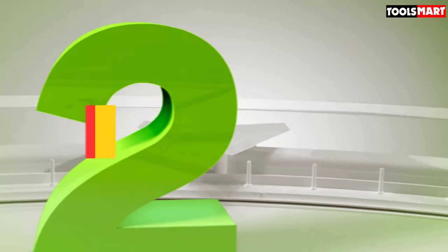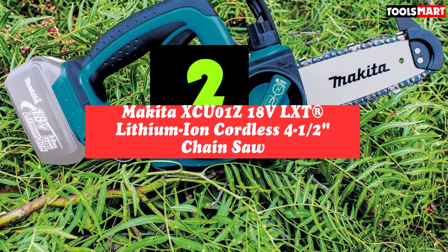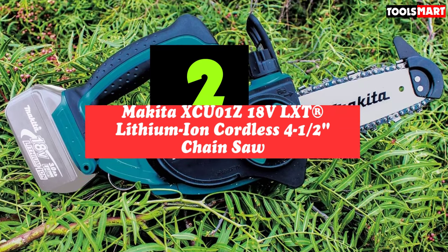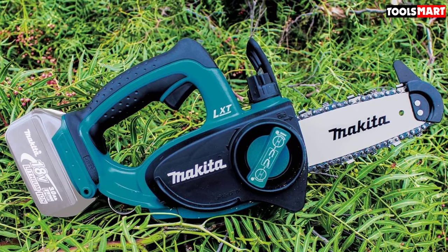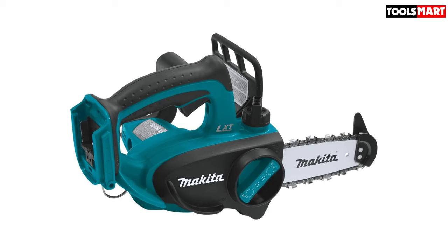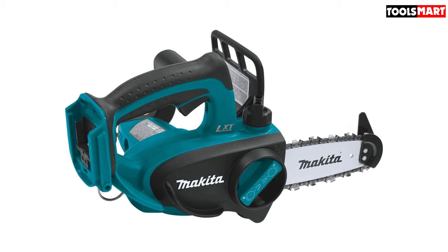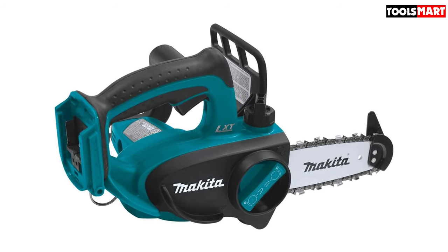Second on our list is the Makita XCU-1Z 18V LXT Lithium-Ion Cordless Chainsaw. We fell in love with this miniature chainsaw almost immediately, at least for the tasks it was capable of doing. Powered by an 18V battery, this small chainsaw has a tiny bar that makes short work of any pruning task.